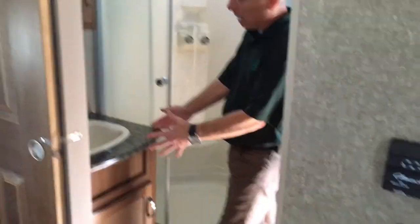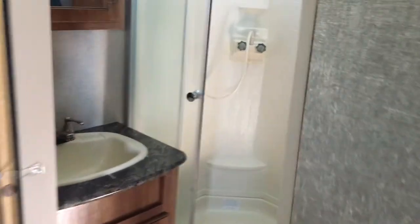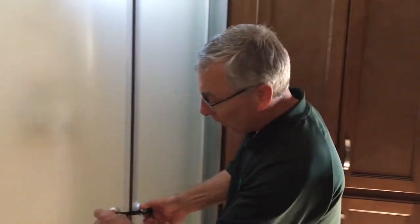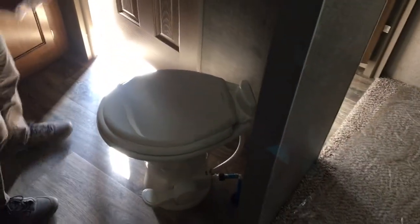More storage here. Right behind Perry — he's going to turn 180 degrees — you have your own private entrance to the bathroom. Nice-size sink in the bathroom, good storage in the vanity up here, and lots of storage for towels and whatever. Big rolling shower door, and of course the toilet is a foot-flush porcelain toilet, not the plastic one.